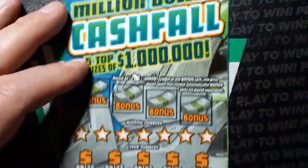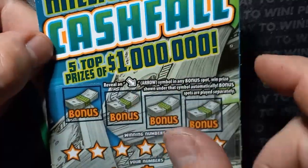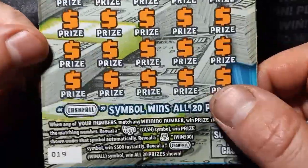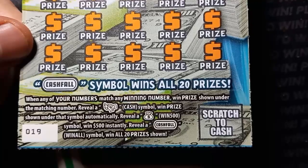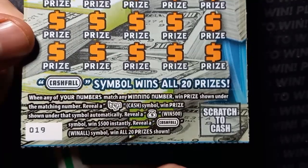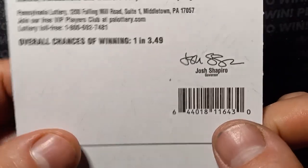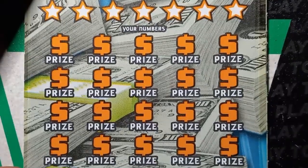Down to the last ticket — twenty dollar Million Dollar Cash Fall, the newest twenty dollar ticket in PA. There were five top prizes of a million; not anymore, one got hit. On here we're looking for an arrow bonus — if we see an arrow in one of these spots, win the prize shown underneath. It's a number match. You see that fistful of cash symbol, win that prize automatically. The money bag is a win five hundred symbol — that would certainly be a profit session. Reveal a cash fall win all — win all twenty prizes shown; minimum is four hundred. Ticket nineteen. Overall odds are one in three point four nine. Can we see something here? It's been a shutout for the other tickets.